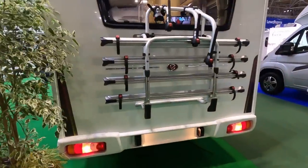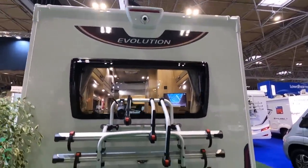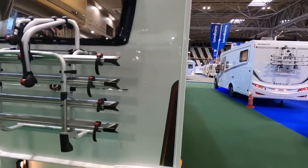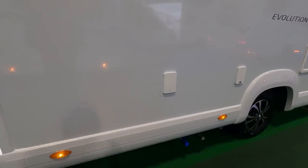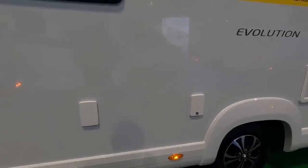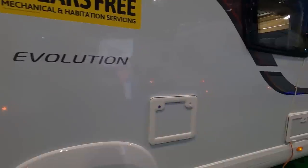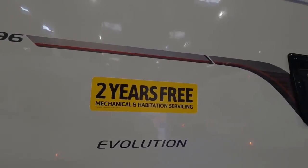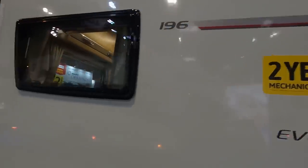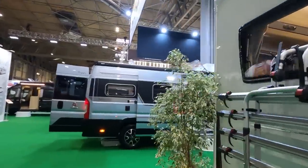It's quite a nice looking van. Bike rack on the back, reversing cameras. The waste points are down there, water points, toilet on that side. It comes with two years free habitation and mechanical servicing.